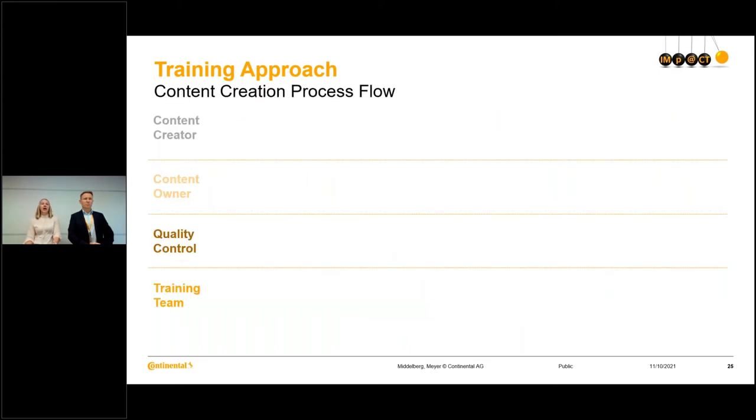Let's have a look at how the process of content creation really goes, as this is where we are currently within the project. We have defined four different roles. We have a content creator who creates the materials — mainly our external partner. Then a content owner who is a content expert and is responsible on the long term for keeping the materials up to date, and this person is within ContiTech. Then we have a quality control, also within ContiTech, who checks the materials quality before we release them. And finally the training team, who is responsible for the whole training concept.